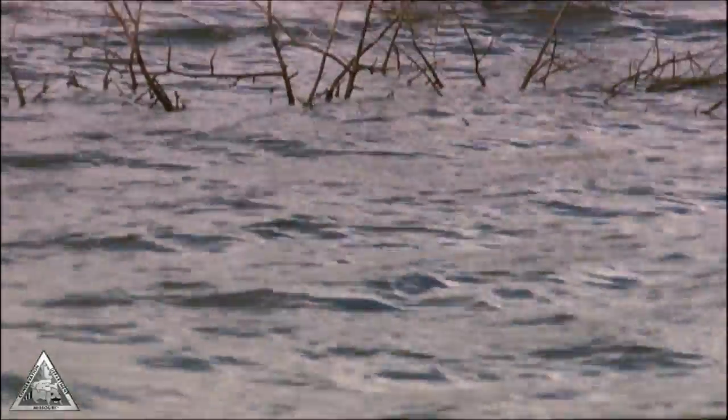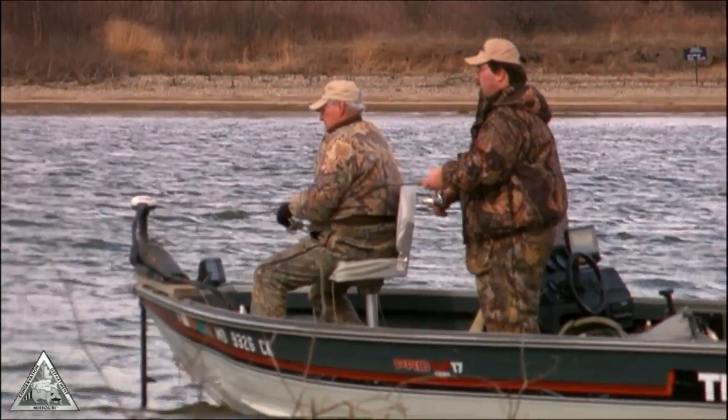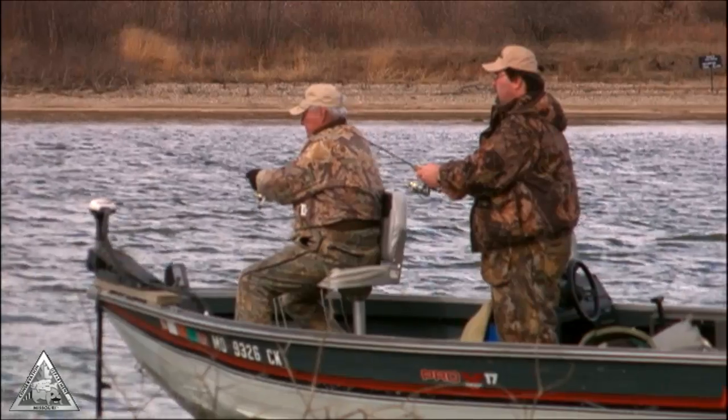I got one on here now. That's a pretty nice crappie. These brush piles — they put them in here to hold the fish, as structure for the fish, and it just kind of concentrates them during the winter in these brush piles.